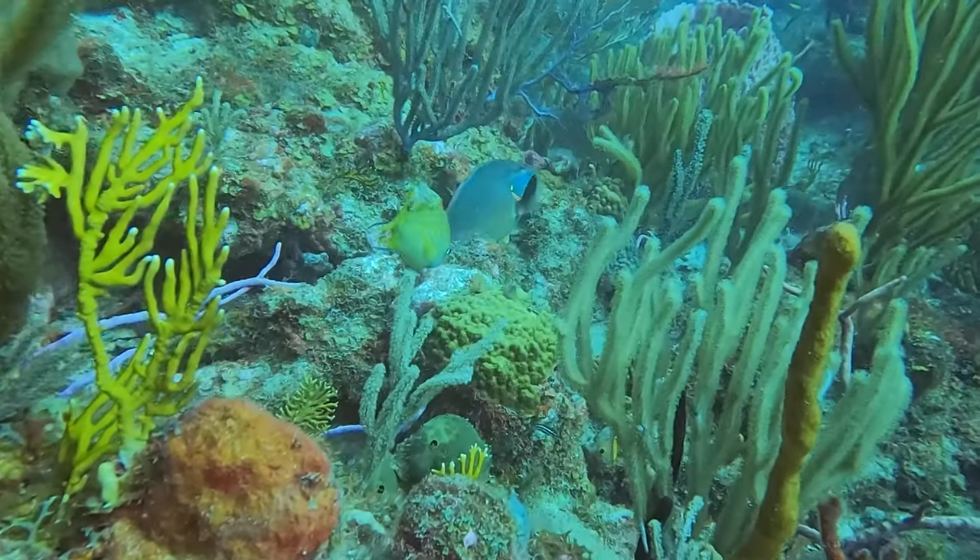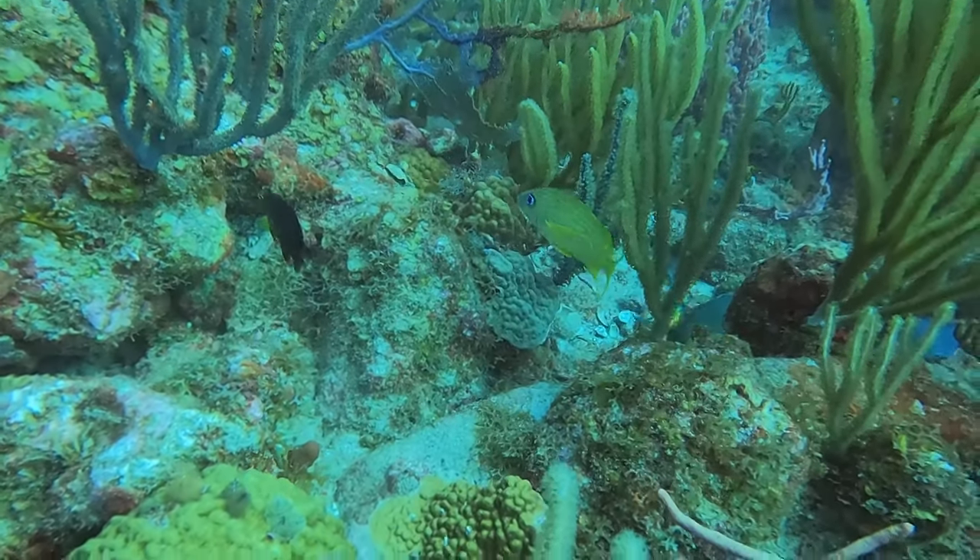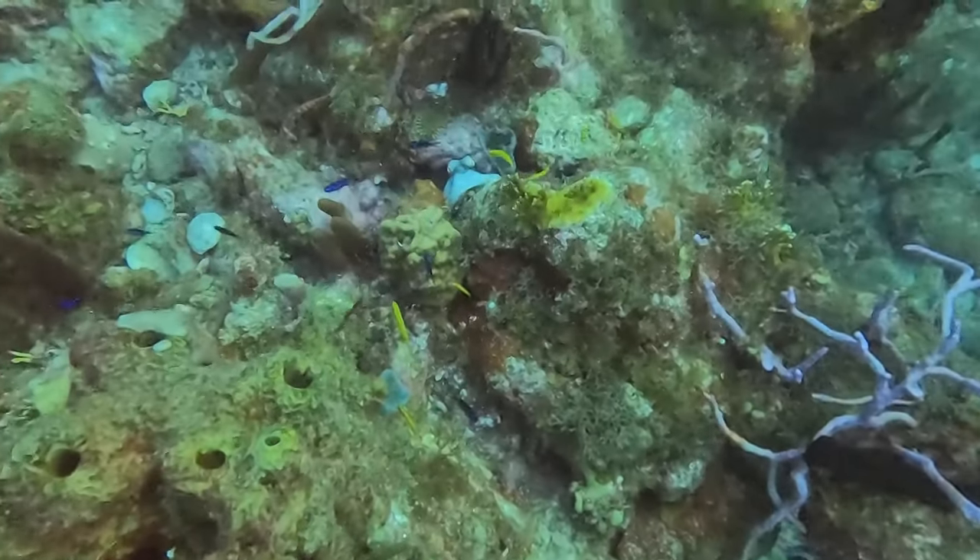Here's another parrotfish — this one a stoplight parrotfish. Love the colors on these. Didn't stay around very long.